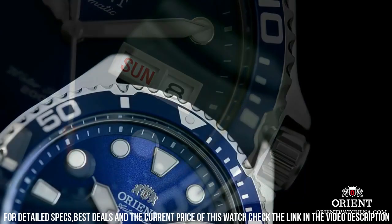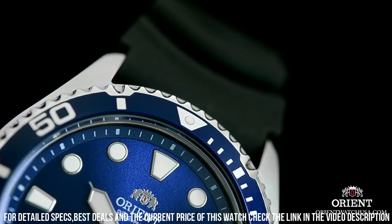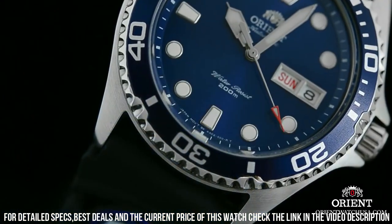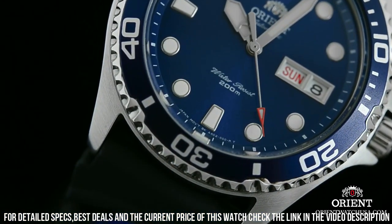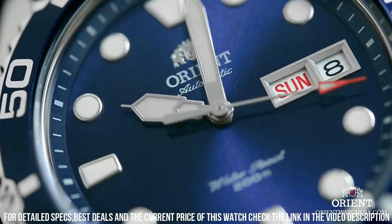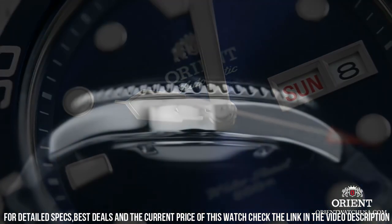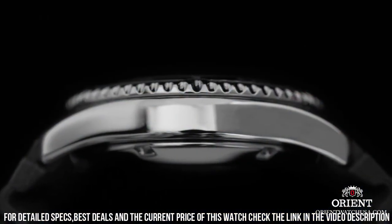Case Material: Stainless Steel. Case Diameter: 41mm. Case Thickness: 13mm. Band Material: Stainless Steel. Band Size: Men Standard. Band Width: 20mm. Band Color: Silver. Dial Color: Blue.